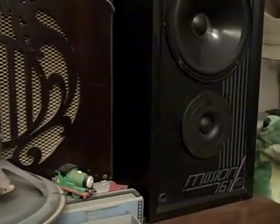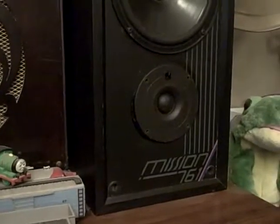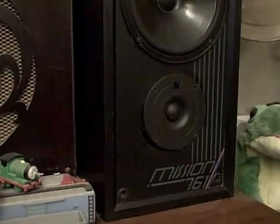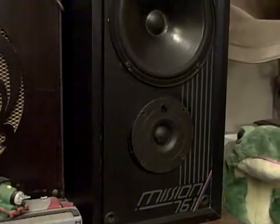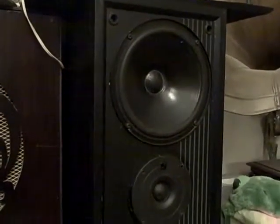We've got a little problem with a man with a mission — well, a pair of Missions today. Mission 761, two-way hi-fi loudspeakers. Actually made in England, would you believe.